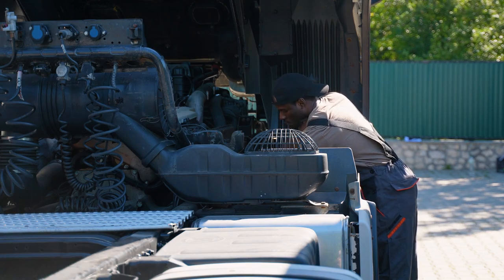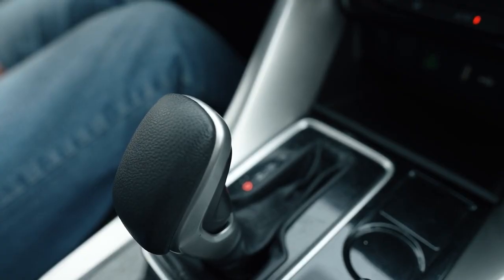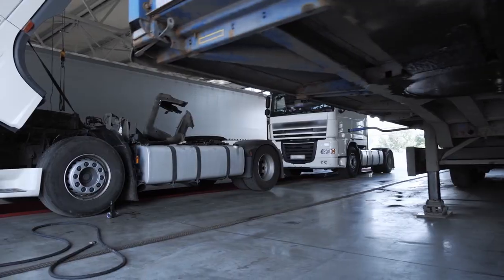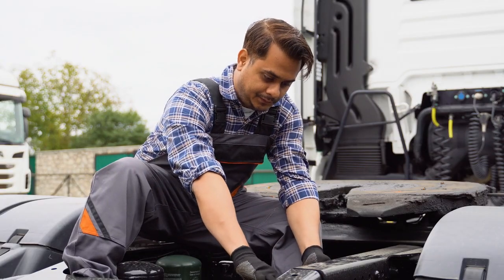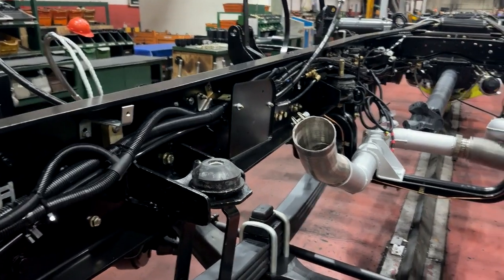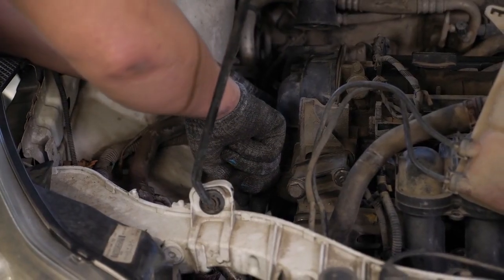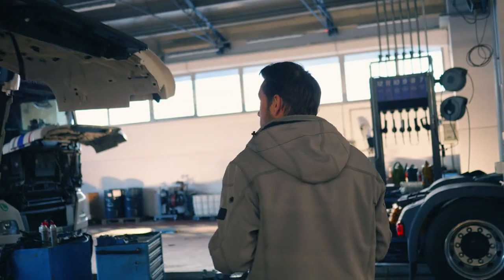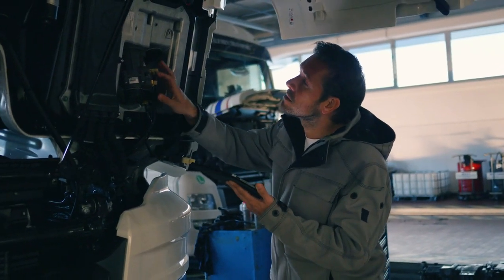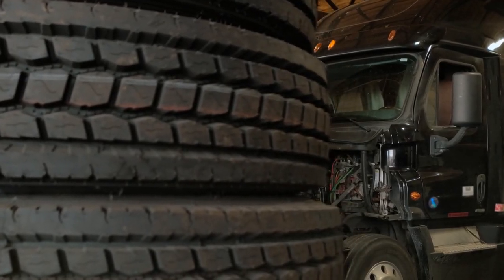Turbocharging and Supercharging. Turbocharging and supercharging are forced induction systems that dramatically enhance engine performance. They work by forcing more air into the engine, allowing it to burn more fuel and produce more power. Turbochargers utilize exhaust gases to spin a turbine, which compresses the intake air, increasing engine efficiency and power output without increasing engine size. Superchargers, on the other hand, are mechanically driven by the engine and provide instant power boosts, but can be less efficient than turbochargers in maintaining fuel economy. These technologies allow trucks to achieve higher horsepower and torque without sacrificing fuel economy, making them ideal for heavy loads and long distances.